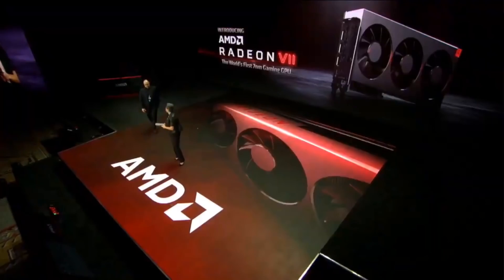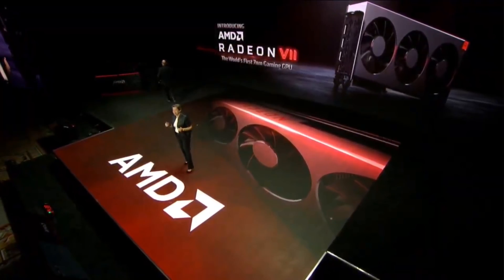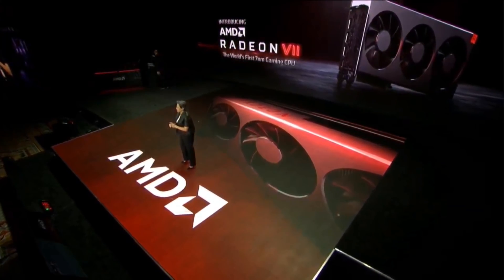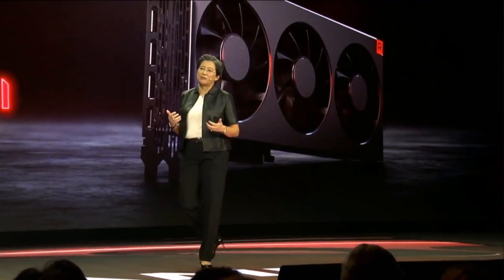Radeon 7 is the second-generation Vega graphics core. It is the world's first 7-nanometer gaming GPU. And when you look at what it delivers, we really deliver leadership performance in content creation and compute workloads. When you power enthusiast-level gaming, you need it in all kinds of ways. So where does all that performance come from?